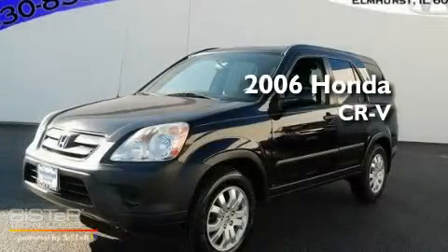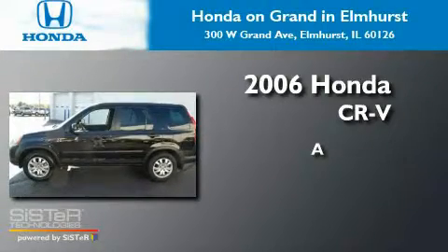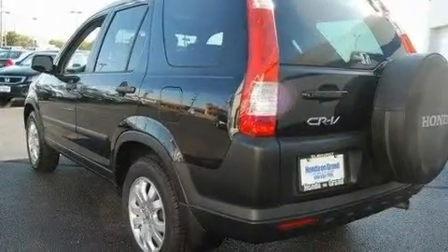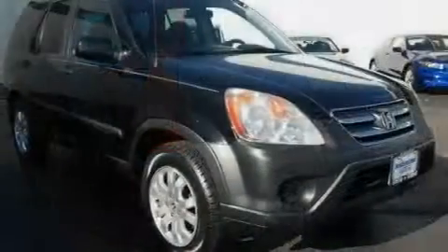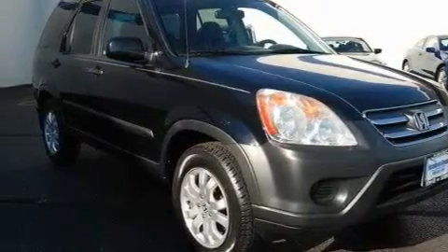This is a 2006 Honda CR-V. Its top features include a sunroof, heater vents for rear seat passengers, cruise control, a CD player, aluminum wheels, a security system, a passenger side vanity mirror, traction control and stability control systems, and steering wheel mounting controls.